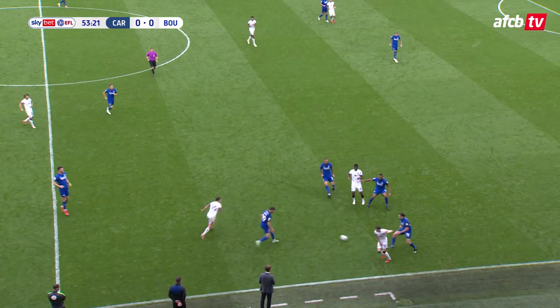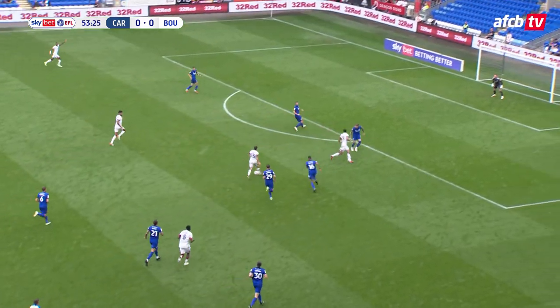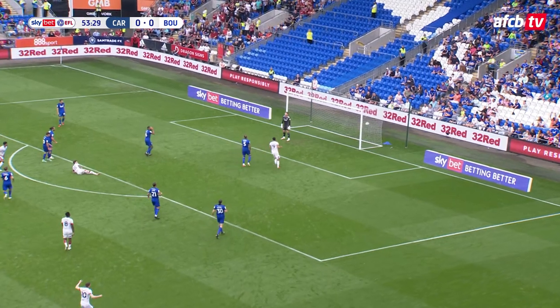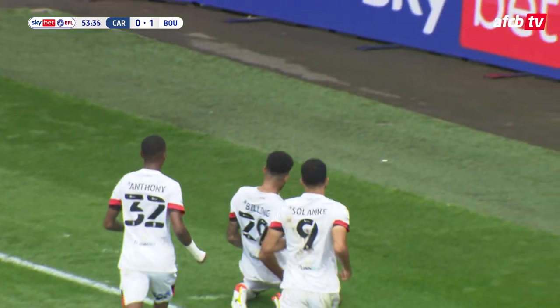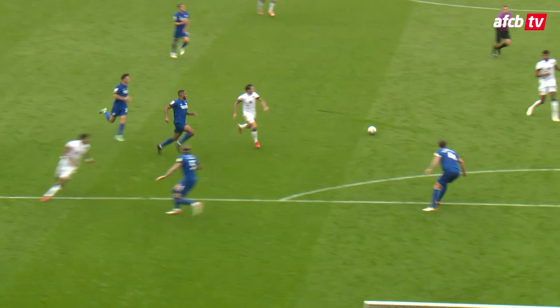Cahill forward from the back, down this near right-hand side. Adam Smith does well, infield. He's towards the edge of the D now, he's got Billing to his left. Here is Phil Billing — Billing shoots, he finds the bottom corner! Phil Billing, from outside the 18-yard area, picks his spot and puts Bournemouth in front, away at Cardiff, 1-0.